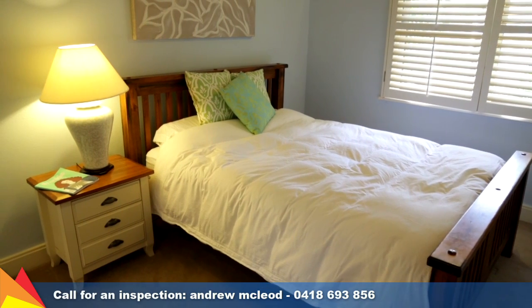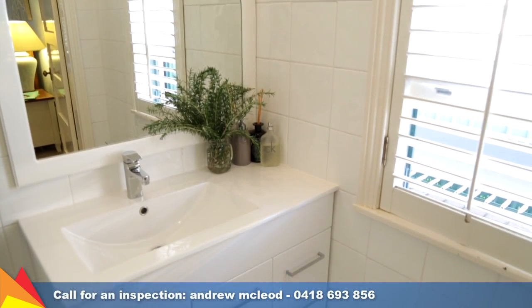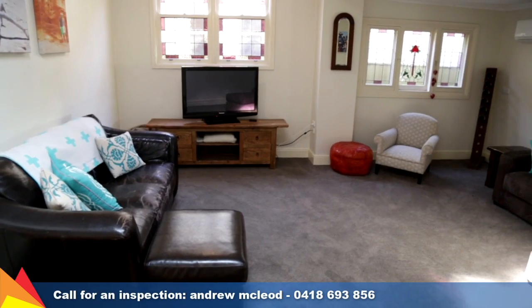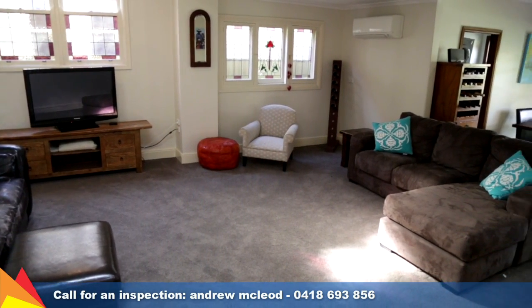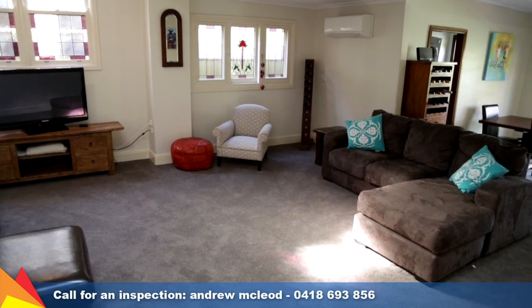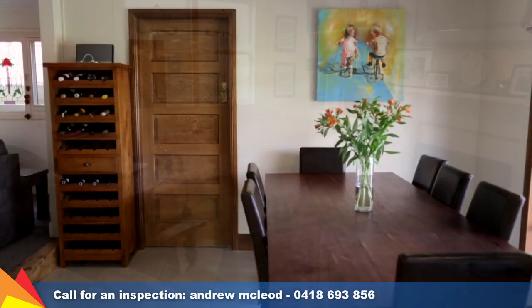Securely tucked away from the street, this home offers four bedrooms, all with built-in robes. The main includes an ensuite. There are two separate living areas that cater to the active family, with a formal lounge room featuring a gas fireplace, plus a family room and meals area off the kitchen.